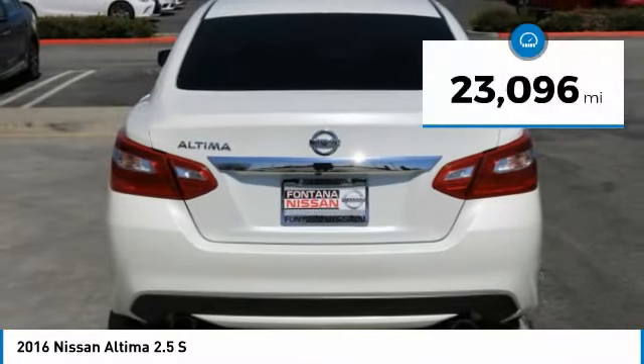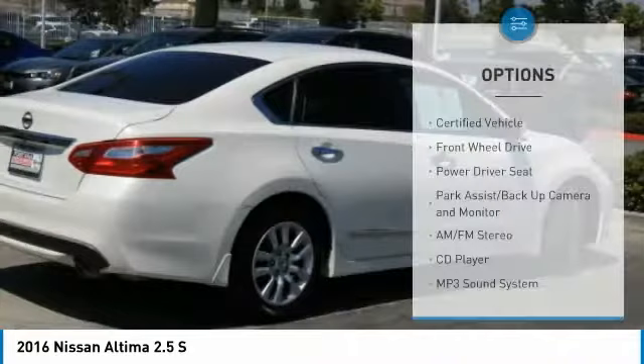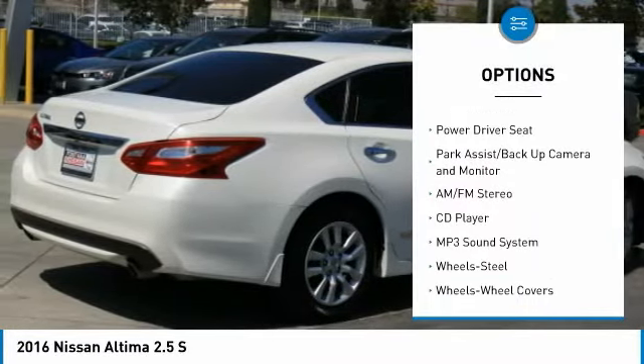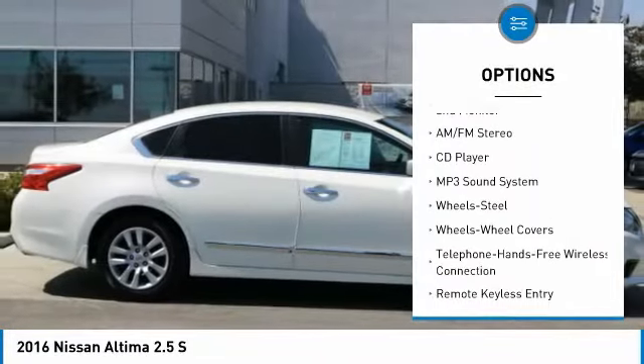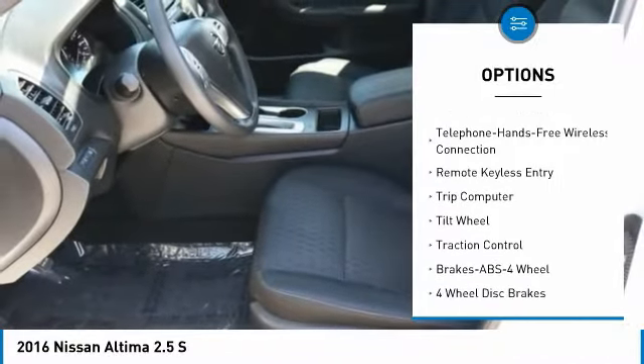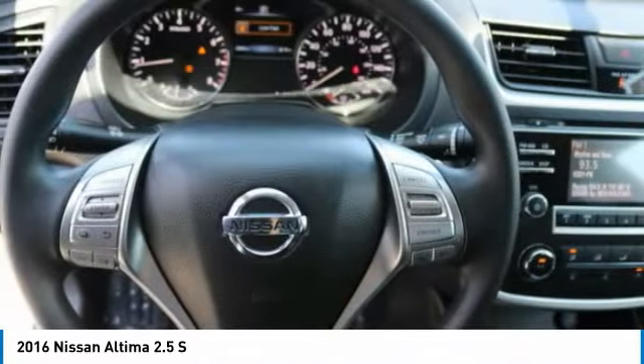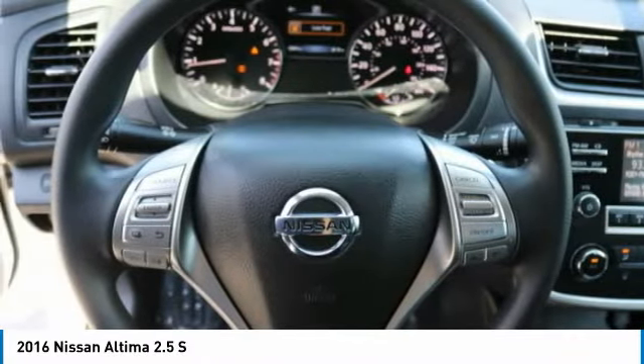This vehicle has less than 25,000 miles. Here are some of this vehicle's great options: anti-lock braking system, traction control, Bluetooth wireless data link for hands-free phone, air conditioning, power steering, cruise control, rear defrost, FWD, AM-FM stereo radio, and bucket seats.